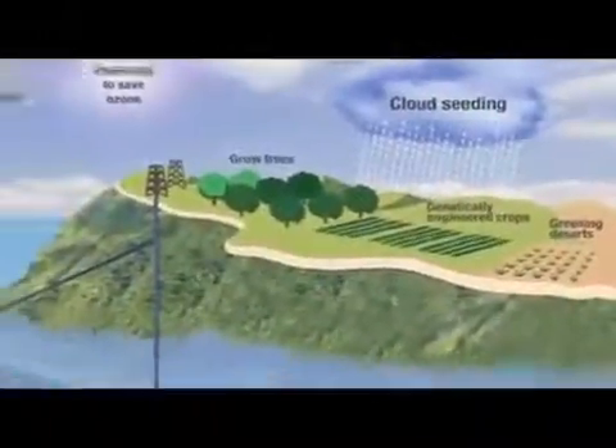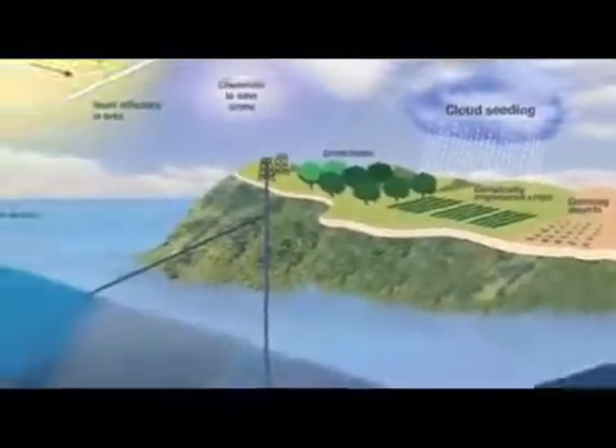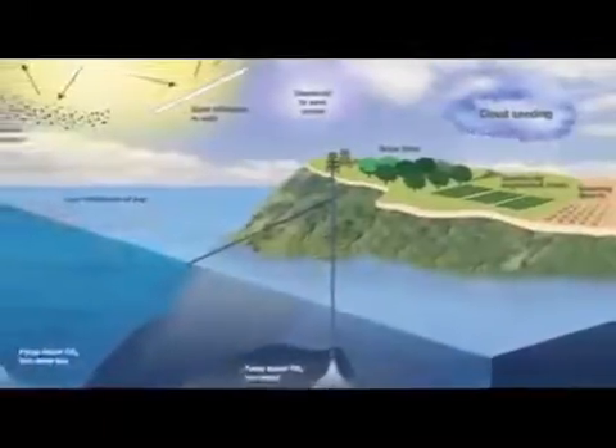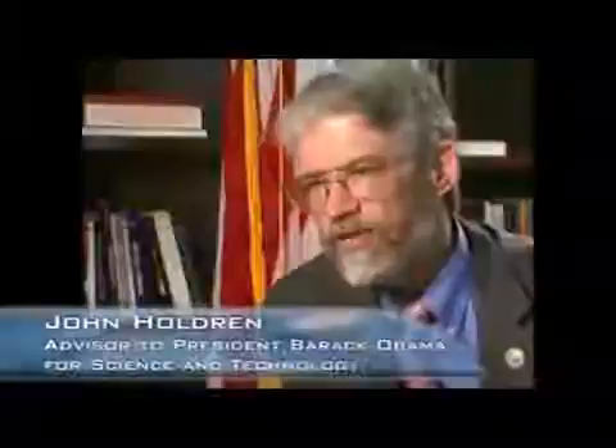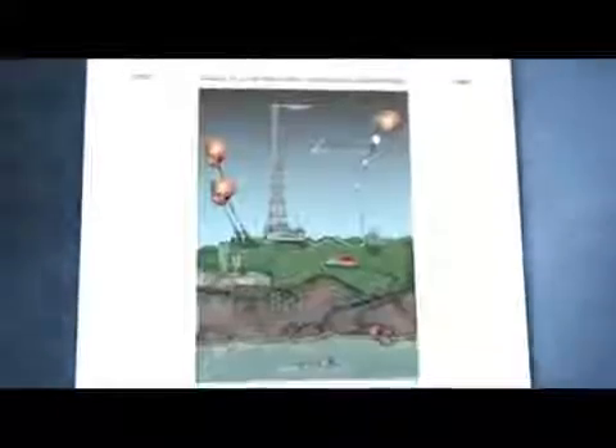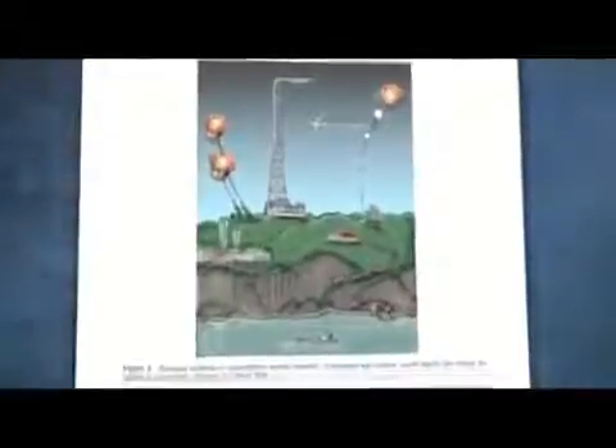It is called geoengineering — fighting global warming by putting a chemical dust in the atmosphere and reflecting harmful radiation back into space. We take geoengineering to mean deliberate, large-scale intervention in the Earth's system. There are a variety of schemes that have been discussed for geoengineering. A classic example is injecting reflecting particles into Earth orbit.